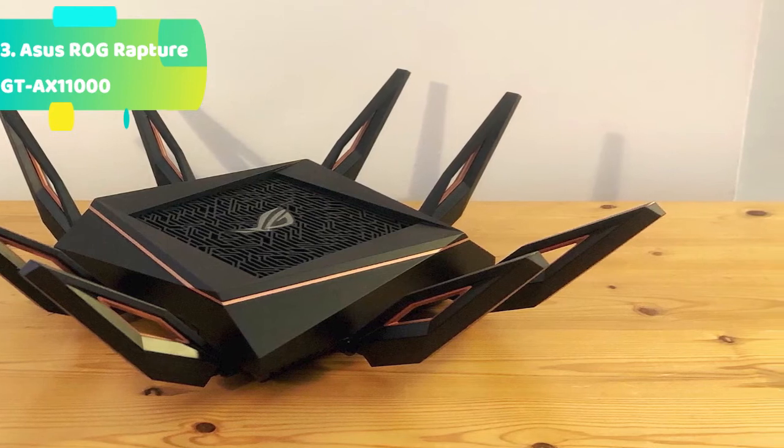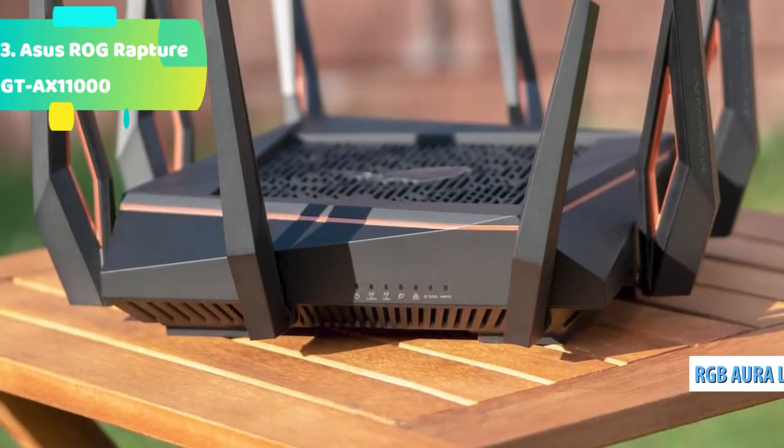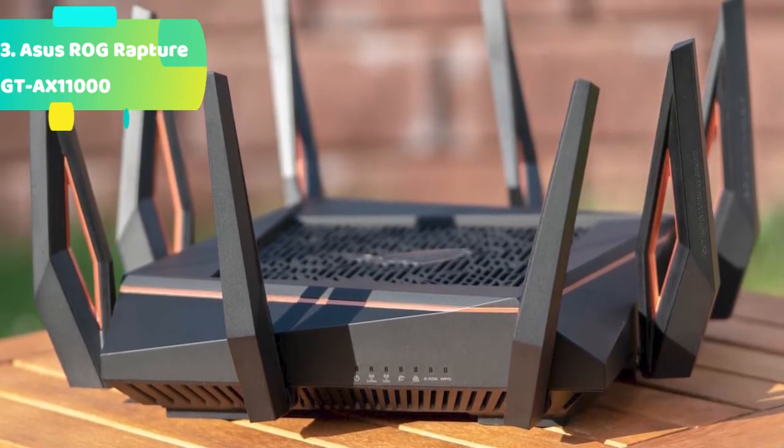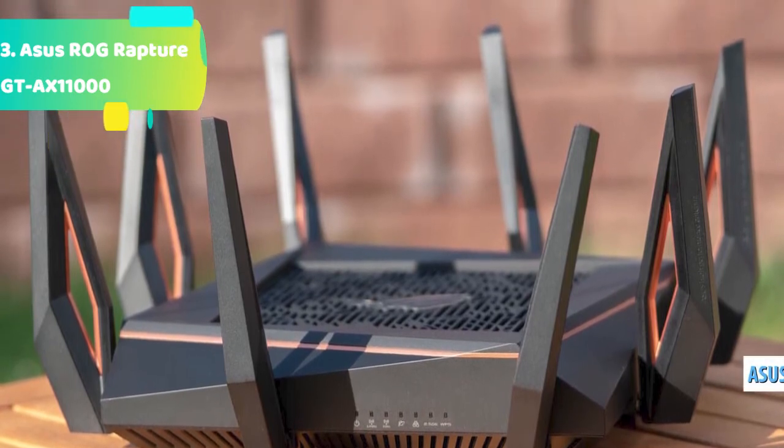Port forwarding is critical for gamers to avoid the awkward situation of not being able to team up with friends. Open NAT on the GT-AX11000 couldn't be easier — it only takes 3 steps, with no more frustrating and complicated processes needed.